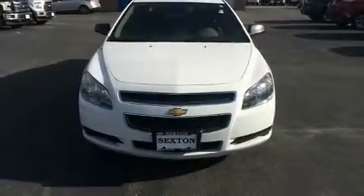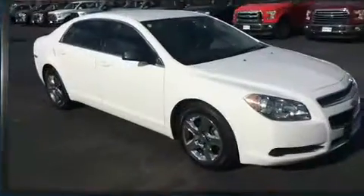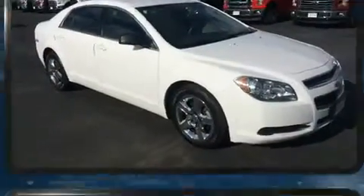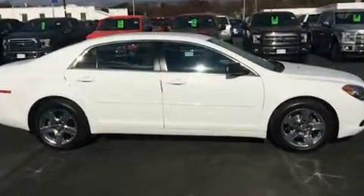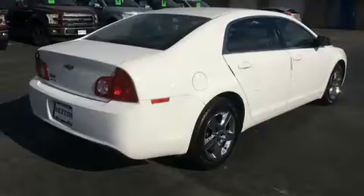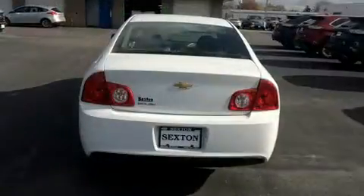You can expect a lot from the 2012 Chevrolet Malibu. With fewer than 35,000 miles on the odometer, this four-door sedan prioritizes comfort, safety, and convenience. It features a front-wheel drive platform, an automatic transmission, and a 2.4-liter four-cylinder engine.